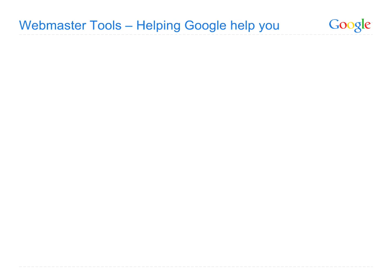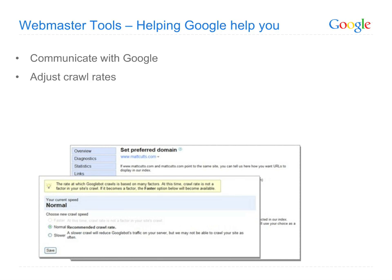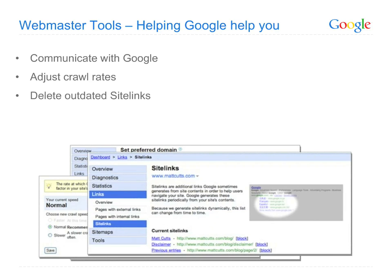Webmaster Tools don't just show you information — they enable you to take action. For instance, you can tell Google whether you'd prefer to have the www or non-www version of your site listed in search results, and you can ask Google to crawl your site at a different rate. Want to get rid of an outdated sitelink that's showing for your site? You can do that here as well.